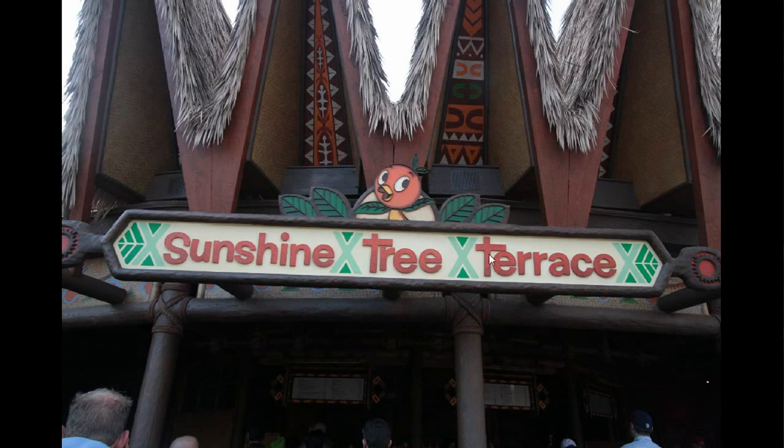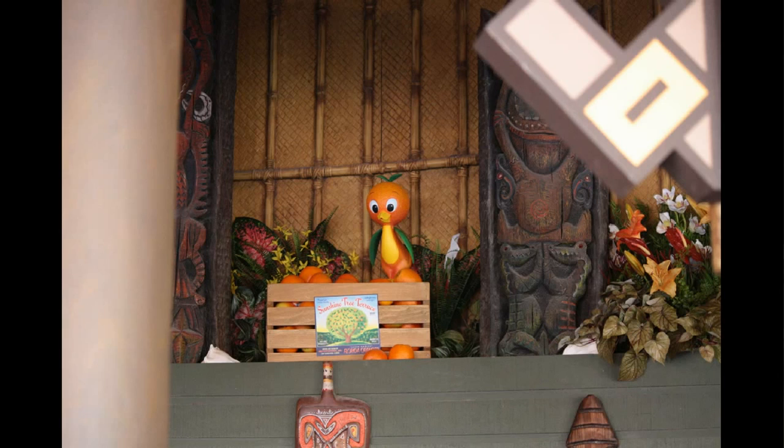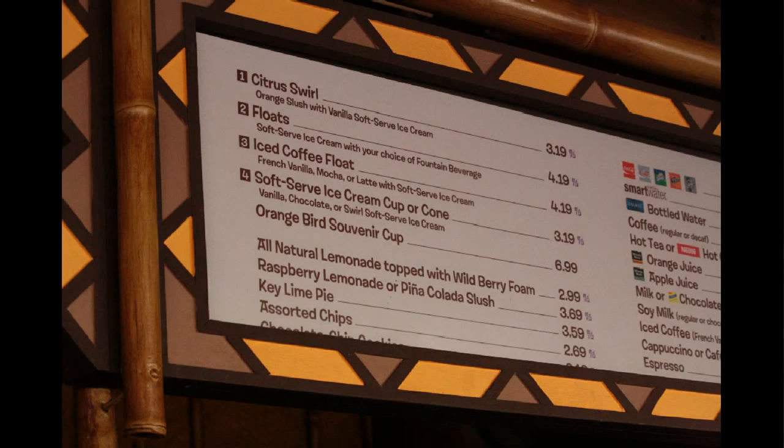Now he wasn't always on the sign like this — he was inside here where there was a bit of a tree. Now they're selling Zeus Cups and the original figure that was once inside this area has been found and returned to its home in the Sunshine Tree Terrace, along with the now-famous citrus swirl — a bit like a Dole Whip but with an orange slush and a soft serve ice cream rather than just the Dole Whip flavors.